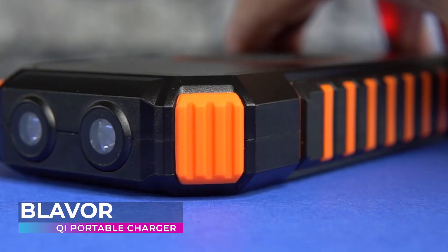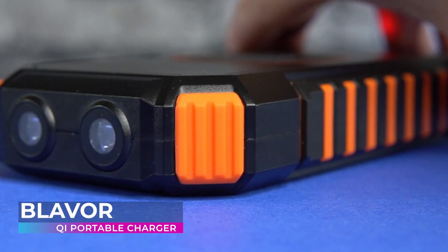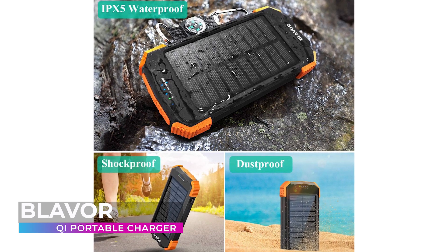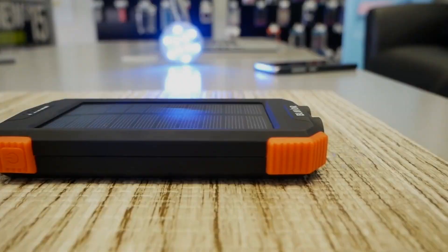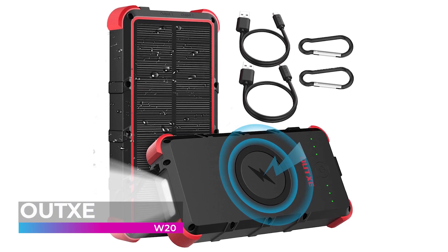Like many other solar charge power banks, the BLAVOR Key is also equipped with a flashlight and compass, which always comes in handy for camping, fishing, hiking, and cycling. It takes a special kind of product to make our top five list, and BLAVOR has amazingly done it twice. This is one company you just can't ignore if you're in the market for a solar charging power bank in 2022.